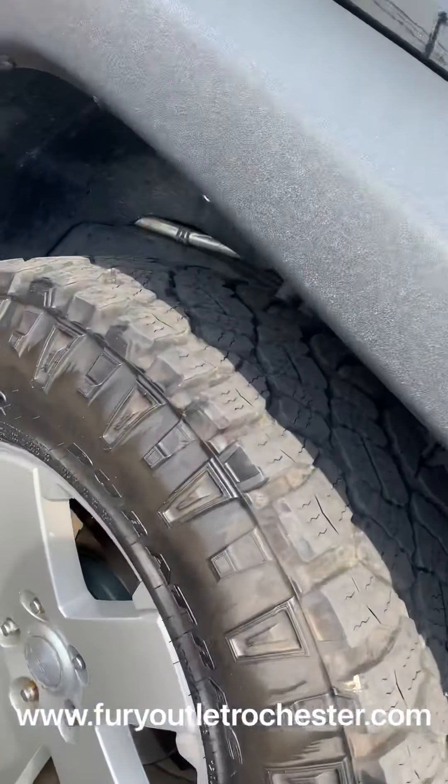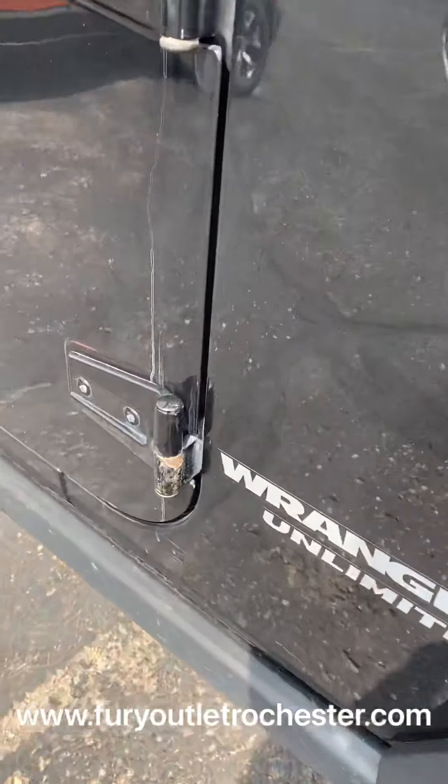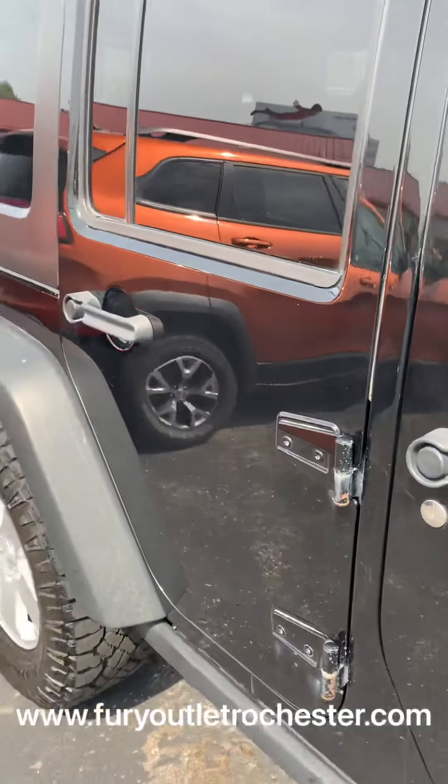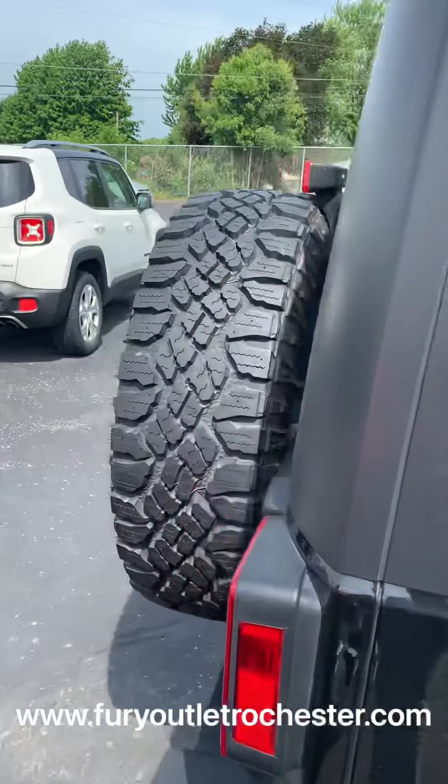Like new tires, lots of tread still left, rims are in great shape. It does have your normal wear and tear for its age, but in great condition. And price is reflected of its condition.